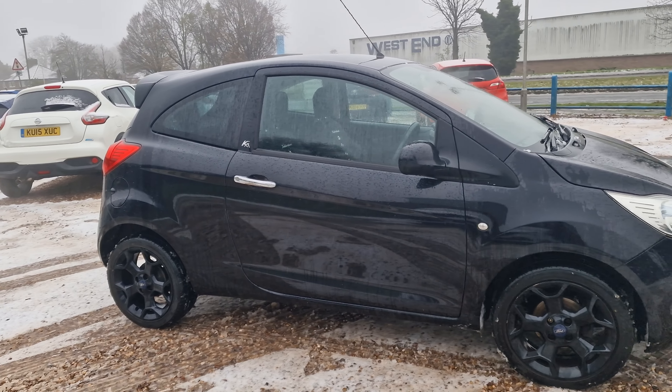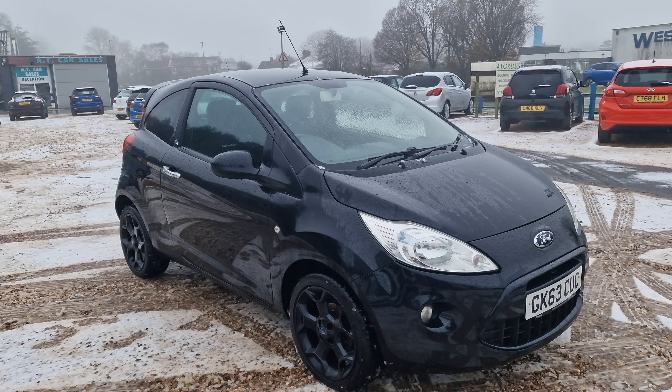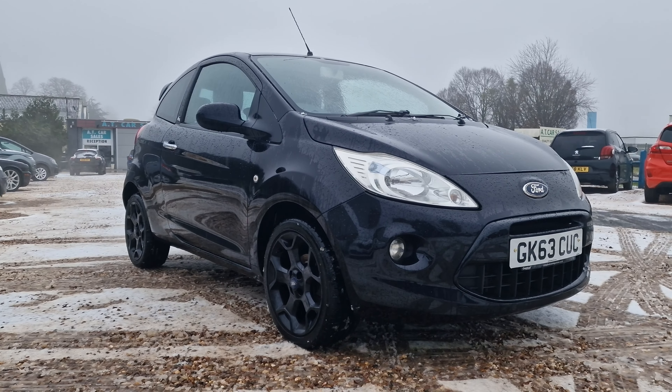This vehicle has genuinely been really well looked after — a very honest car, this one. It's one you're definitely not going to be disappointed with. Let's get a look inside.